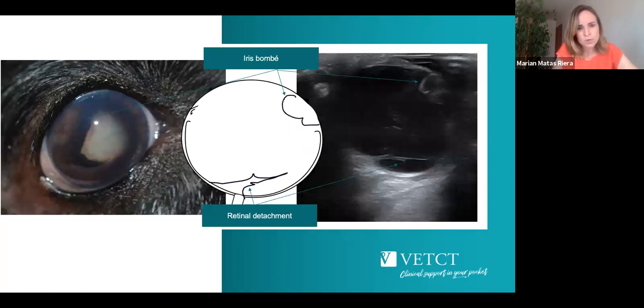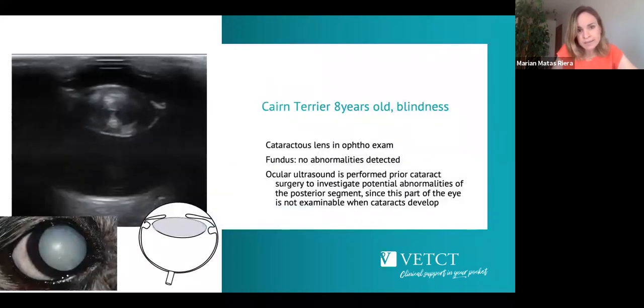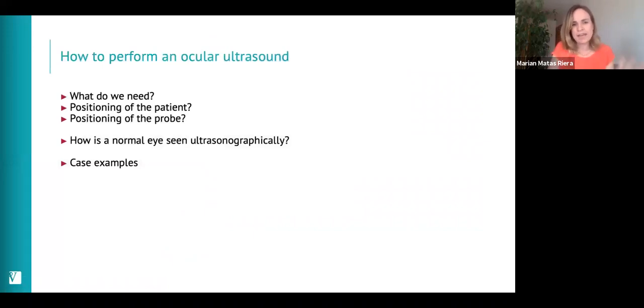Another trauma case showed a cataract with retinal detachments visible in the posterior segment, plus iris bombé. A further case demonstrates cataract evaluation, where we perform ultrasound to confirm the posterior segment is healthy prior to surgery — the cataract is obvious on ultrasound, though again this is not something to rely on for diagnosis. Pre-operative posterior segment assessment is one of the most common reasons we perform ocular ultrasonography in ophthalmology.